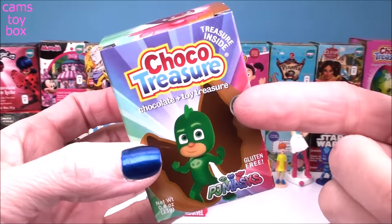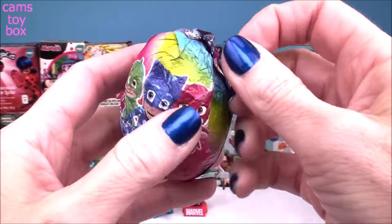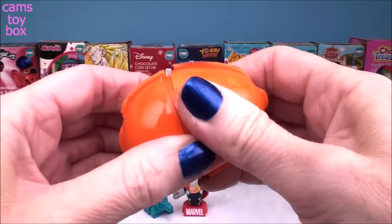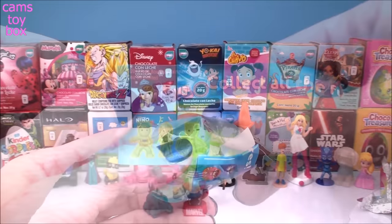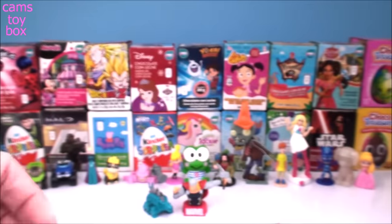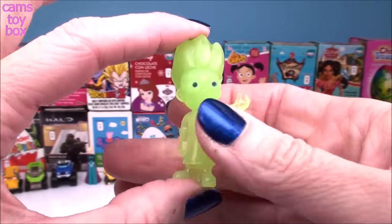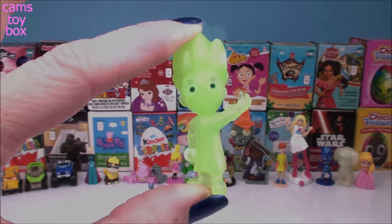The next one is a PJ Masks from Choco Treasure — beautiful wrapper on this one. I think we got another glow-in-the-dark figure. Here's the flyer: you can either get the glow-in-the-dark figures, regular figures, wearable buttons, or a memory card game. We got Romeo, and it says congratulations, you got a glow-in-the-dark figure. Let's check out how he glows — he's really, really super green. He shines pretty bright, and look, we can still see Zuma in the back.